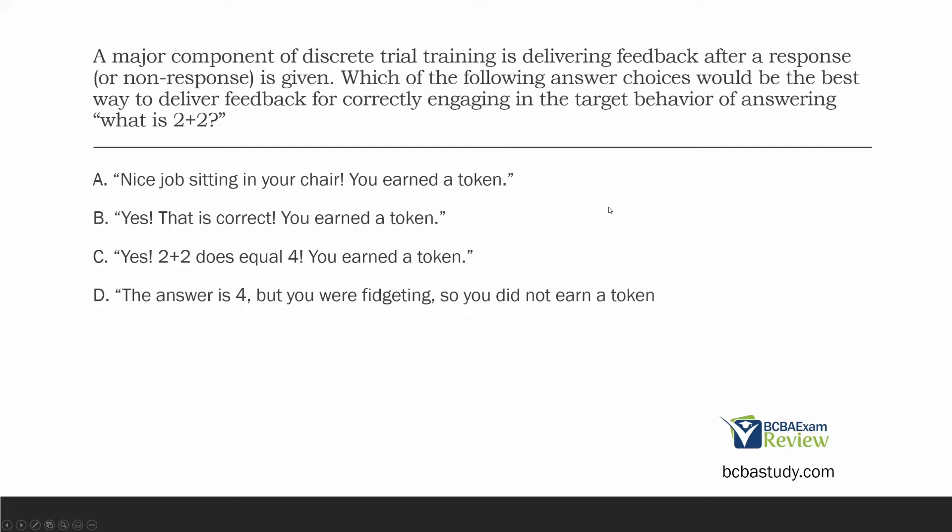B: 'Yes, that is correct, you earned a token' — what's missing? You need to label the behavior. 'That is correct' might mean nothing to a young or low-functioning client. Always label the behavior to put meaning behind it. C: 'Yes, 2 plus 2 does equal 4, you earned a token' — perfect. We label the behavior, give the feedback, give the token. D: 'The answer is 4, but you were fidgeting so you did not earn a token' — they engaged in the right behavior, so we're not going to punish them for fidgeting when fidgeting isn't what we're targeting. The best answer is C.